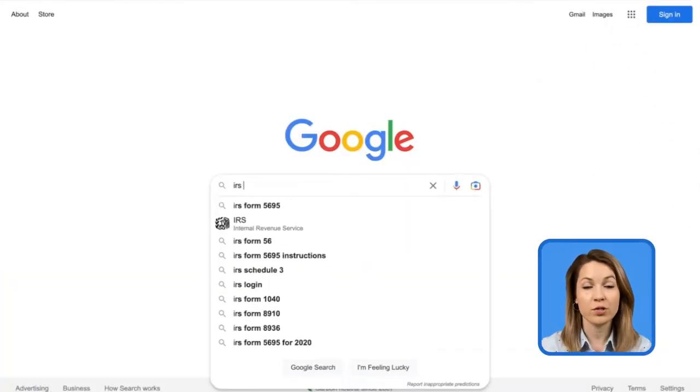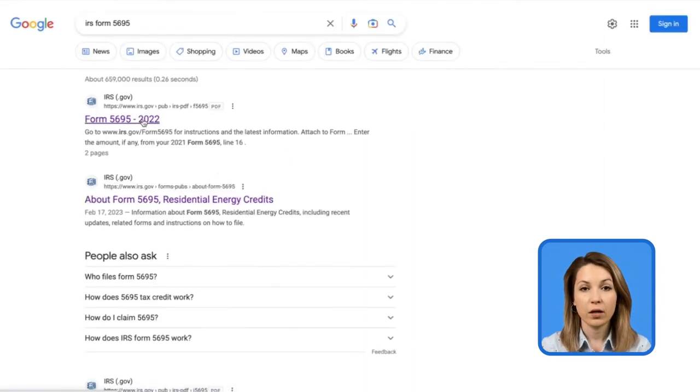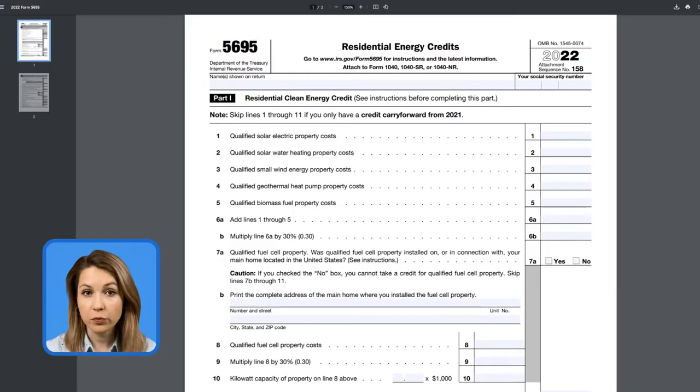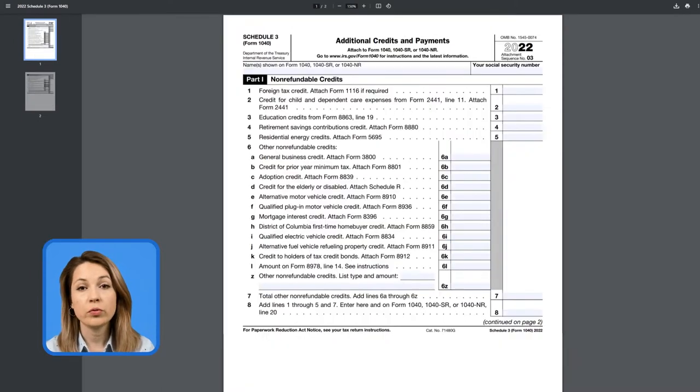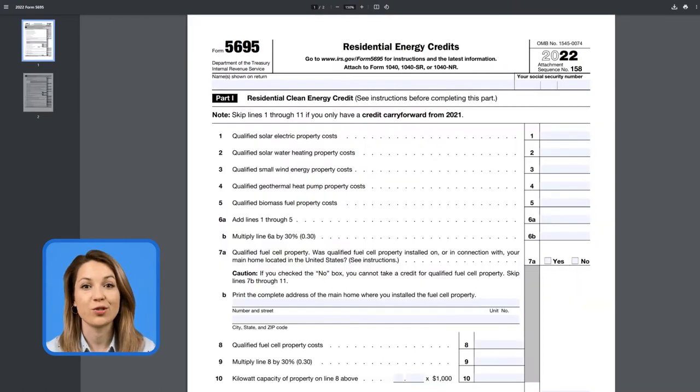We go to Google and search for IRS form 5695. What we need are these two links — the form itself and the instructions. We'll also need Schedule 3 to form 1040 and the form 1040 itself. Let's find and open them too.